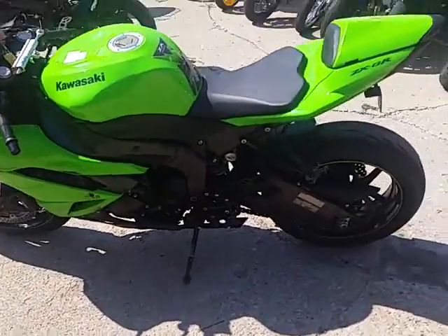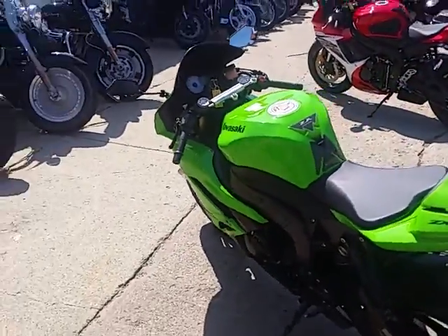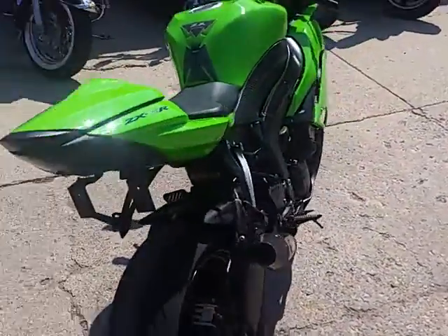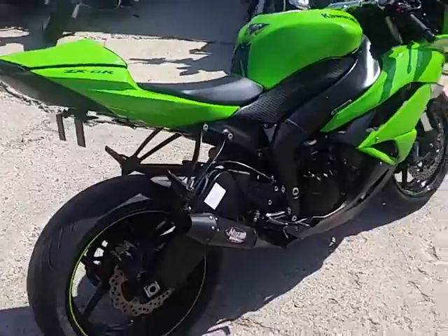Hey guys, it's Approval Powersports. We're doing some videos on some of our used bikes. We've got a ton of these things in right now — we're sitting on probably 400, 450 used bikes.